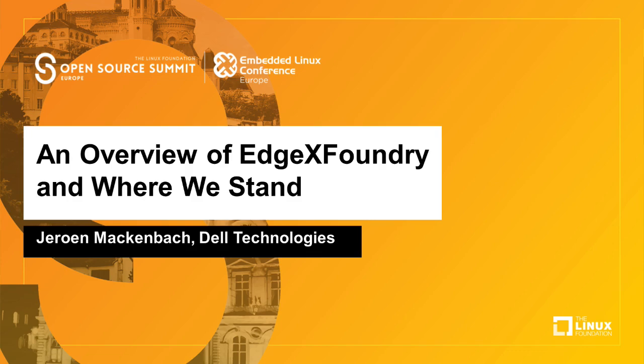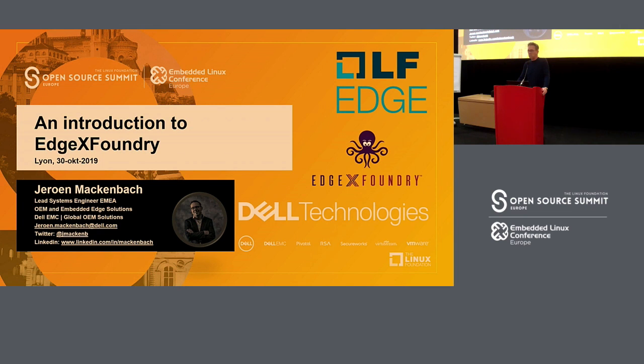I'm Jeroen Makenmach, the lead systems engineer for IoT and embedded compute for EMEA within Dell Technologies. Dell Technologies consists of seven companies. The talk this morning is about EdgeX Foundry — you see the octopus there — and I'm going to explain what the octopus is all about. EdgeX Foundry is part of the LF Edge Linux Foundation Edge initiative.